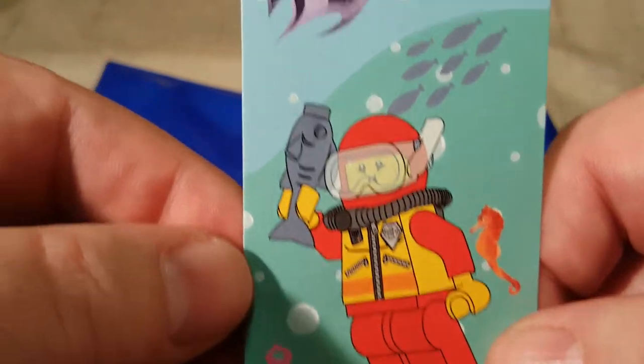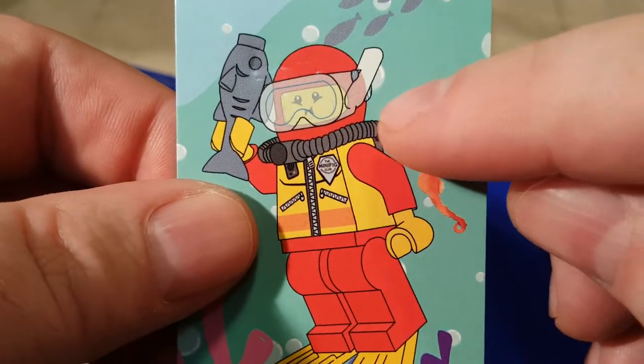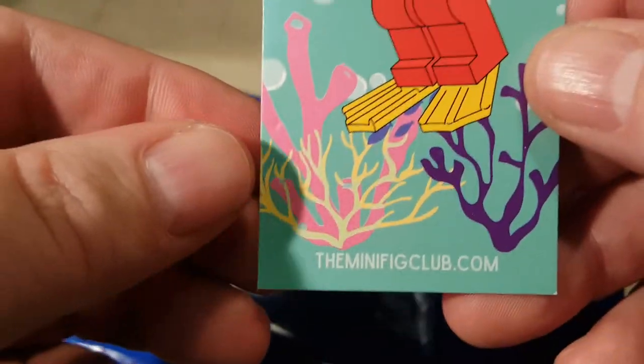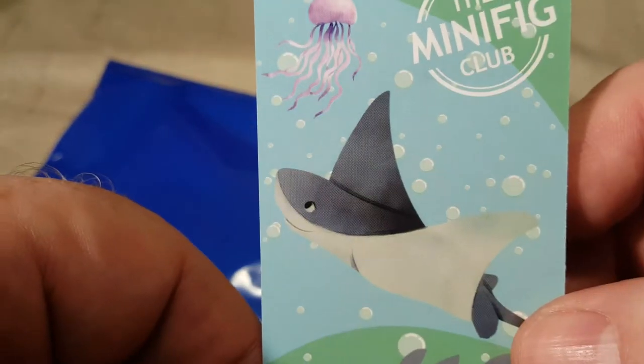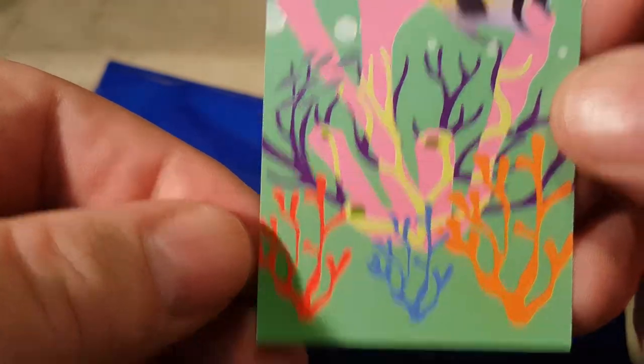And then we have a diver minifigure. He does just have a snorkel, although he's got a breather pack on here, so I'm not sure why he's holding his breath unless his air tank is empty. Oh no. And then there's a stingray and a jellyfish and some other fish, and some coral.